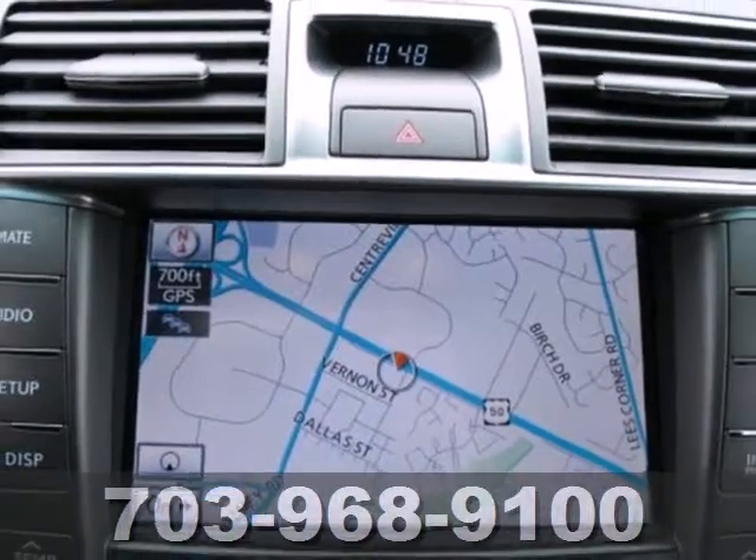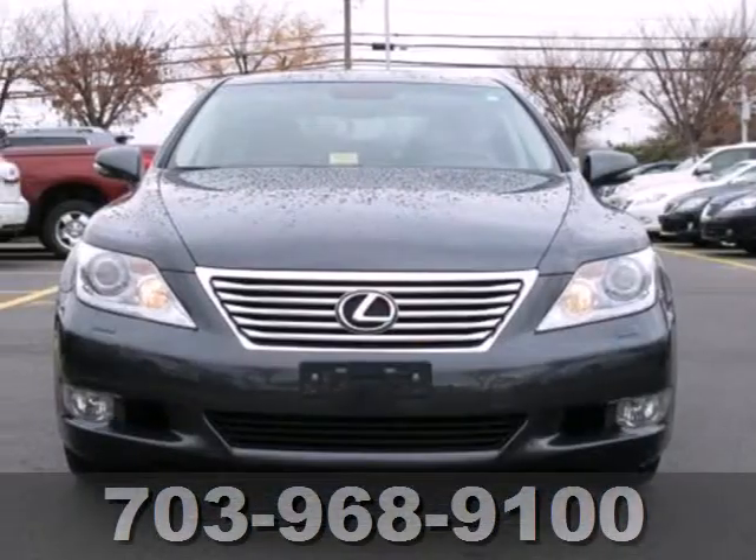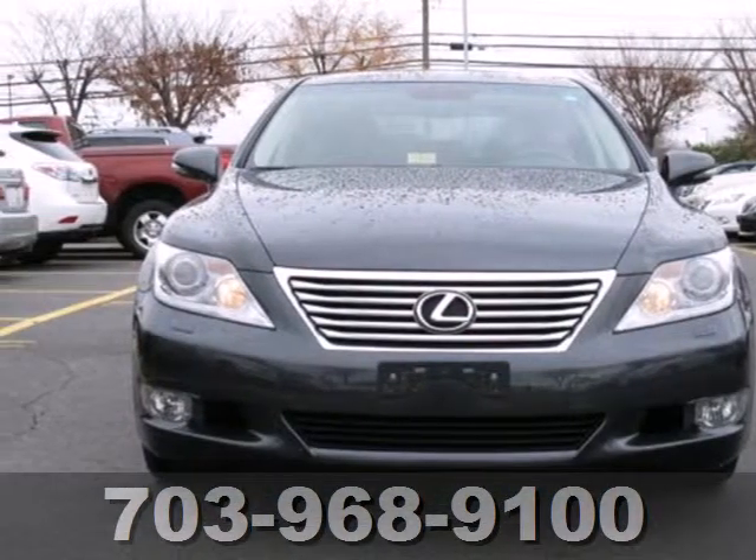The stunning 2011 LS460 remains the finest premium luxury sedan in the world. Check it out today when you take it for a test drive.